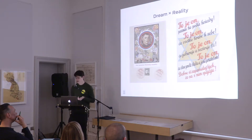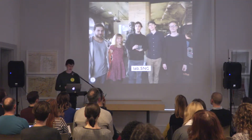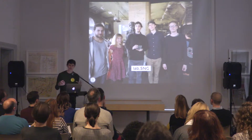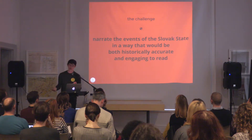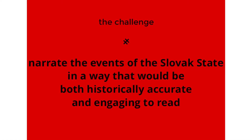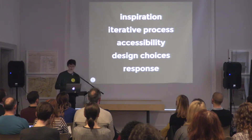For the curatorial team, it was really important to contextualize the items and works in the exhibition with the historical events of that period. Limited in space, they decided to contact my team, the digital R&D lab at the Slovak National Gallery, to figure out a way together to extend the story the exhibition is telling with historical context on the web. We put ourselves the challenge to narrate the events of the Slovak state in a way that would be at the same time historically accurate but also engaging to read.